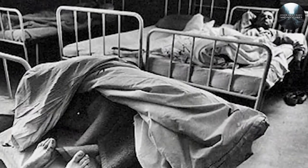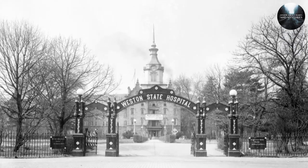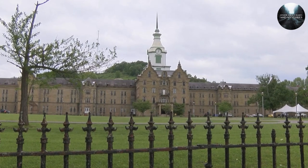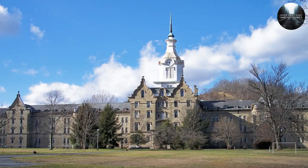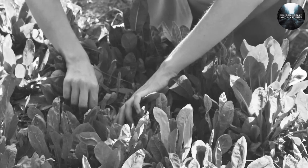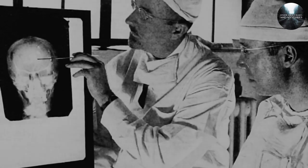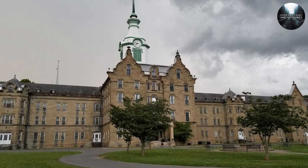The asylum was intended to provide care and treatment for individuals with mental illnesses. It looks really impressive with its big front and wide grounds, with fancy details like big stones and tall towers all over it. The asylum was self-sufficient — it had its own farms where they grew food, wells for water, and workshops where patients could do different tasks. This helped them rely less on the outside world and made the place more like its own little community.